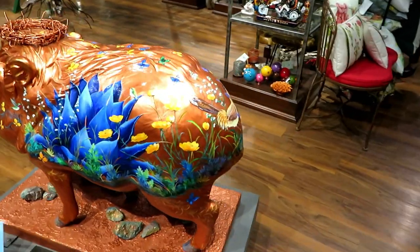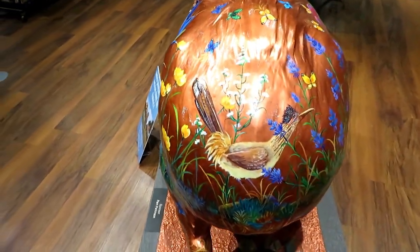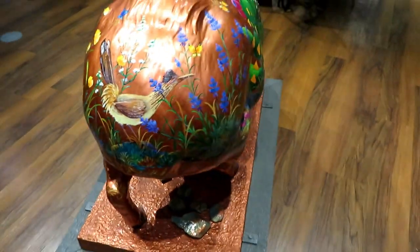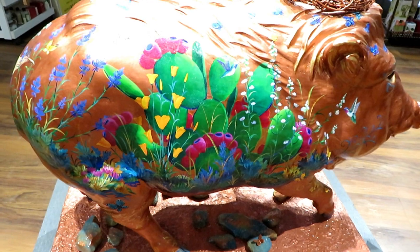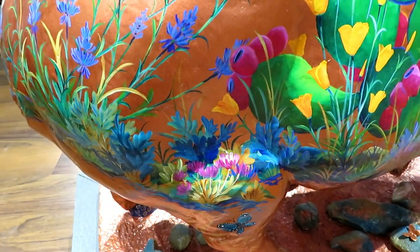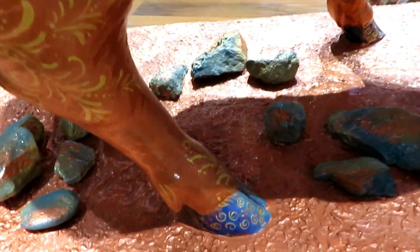Let me get the other side — look at this beautiful Roadrunner on the rear. On this side you've got prickly pear flowering, and look at all the flowers down here on the hip and even the hooves.